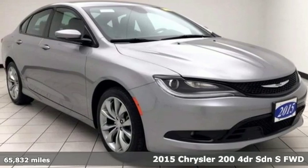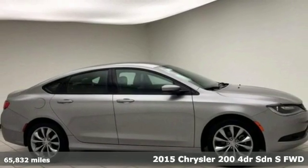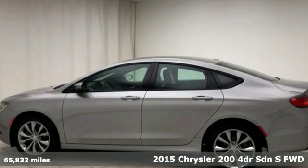Here's a 2015 Chrysler 200. This 200 was designed, engineered and built to compete with the best. That means you win.